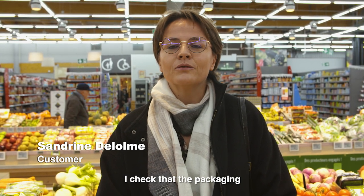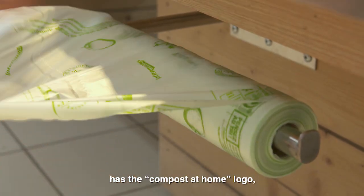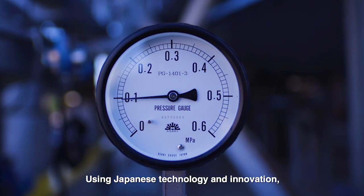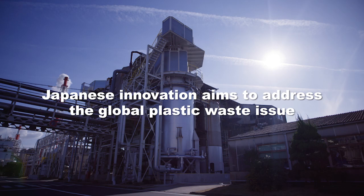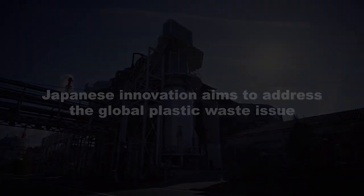When I buy my fruits and vegetables, I verify that the packaging contains the logo OK Compost Home, which certifies that the bag is biodegradable. Using Japanese technology and innovation, we have the potential to address the global plastic issue.